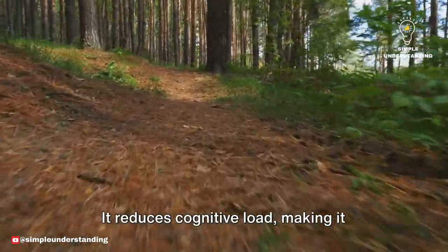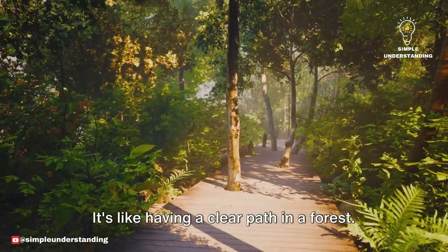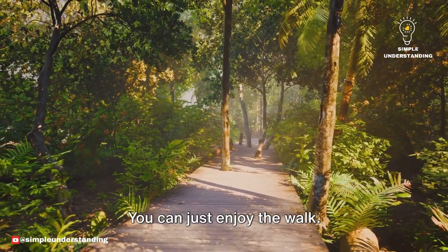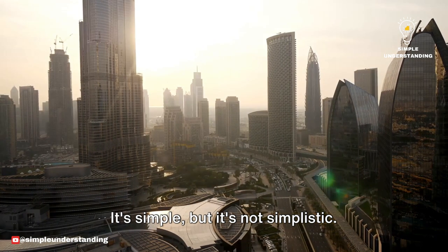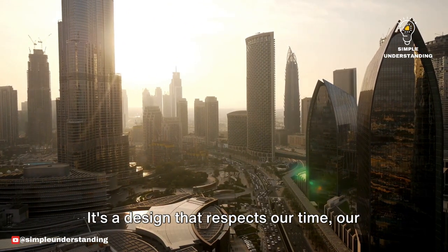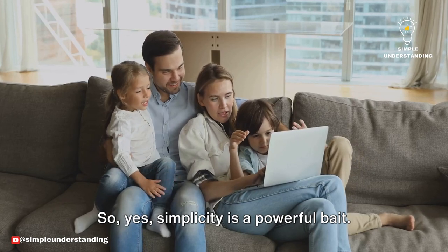It reduces cognitive load, making it easier for us to process information and make decisions. It's like having a clear path in a forest. You don't have to worry about tripping over roots or getting lost. You can just enjoy the walk. And that's the beauty of Google's design. It's simple, but it's not simplistic. Every element serves a purpose. Every choice is intentional. It's a design that respects our time, our attention, our cognitive energy. So yes, simplicity is a powerful bait.